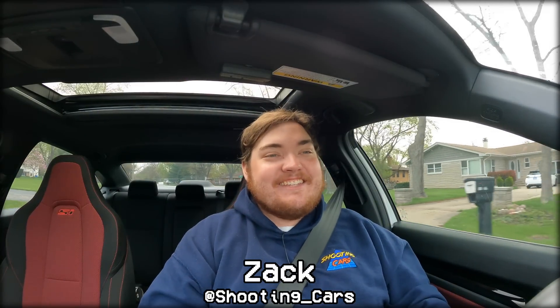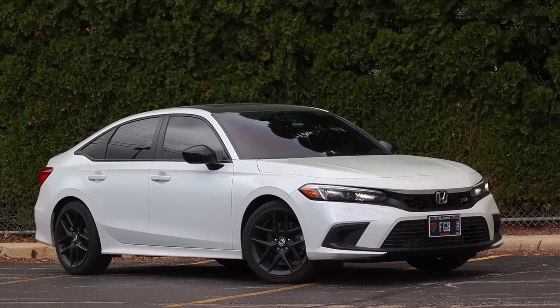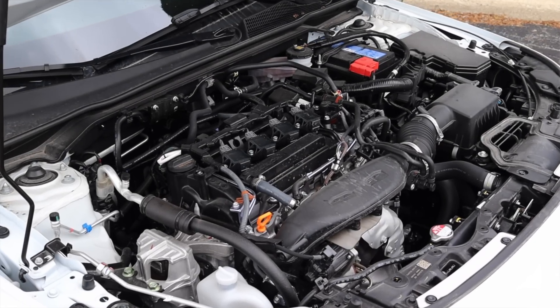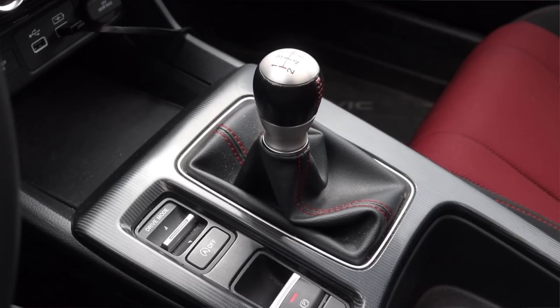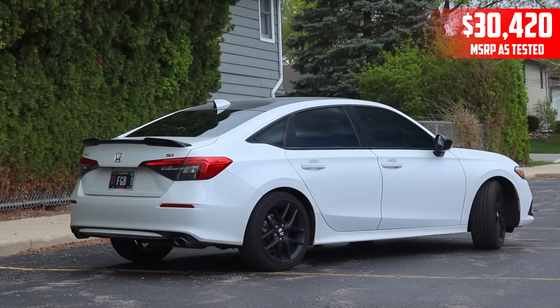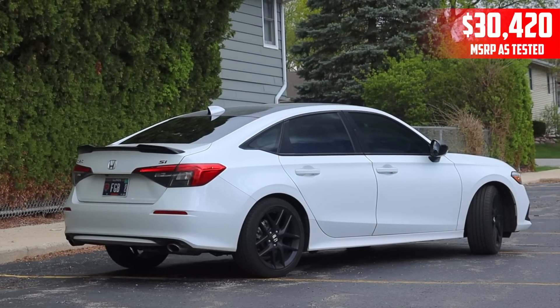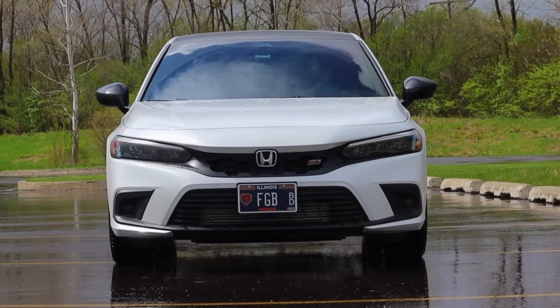What's up guys, my name is Zach and today I am driving a 2023 Honda Civic SI. Up front is a 1.5 liter turbocharged inline four and down below is a six-speed manual transmission. I am super excited to be driving this Civic SI because I've driven three civics of this generation — this is the 11th generation of Civic.